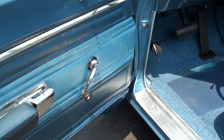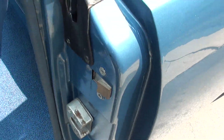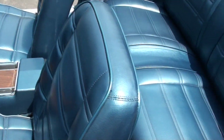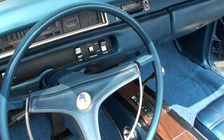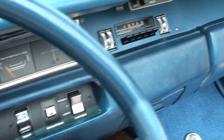It's got the factory deluxe interior with the light decor group. It's got the power top — we'll put it up here in a second for you. 89,000 original miles. It's got the factory dash and AM radio.